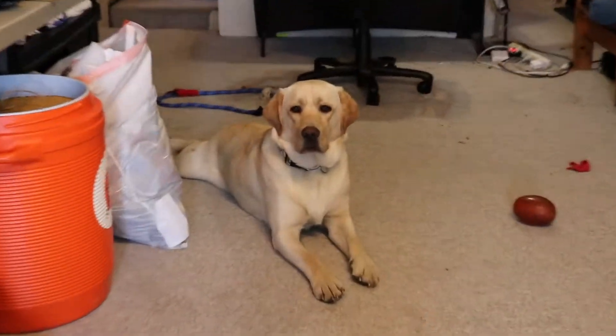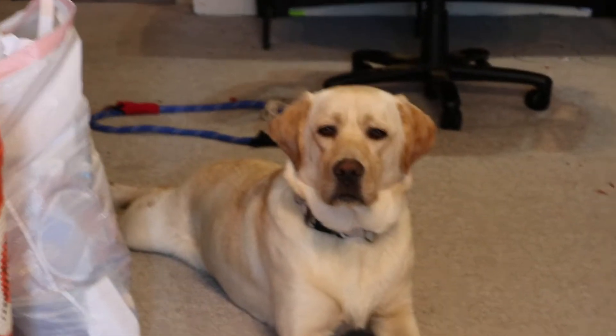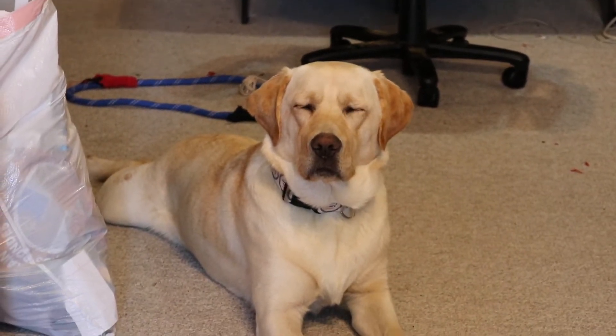Holy, how tired are you, Raleigh? Look at those little paws, look at that little face. That's a good number one employee right there.